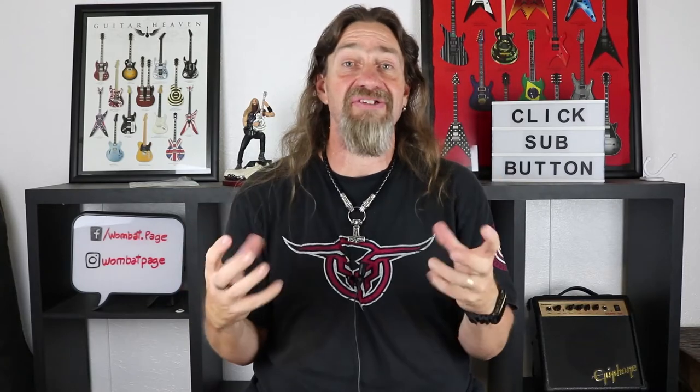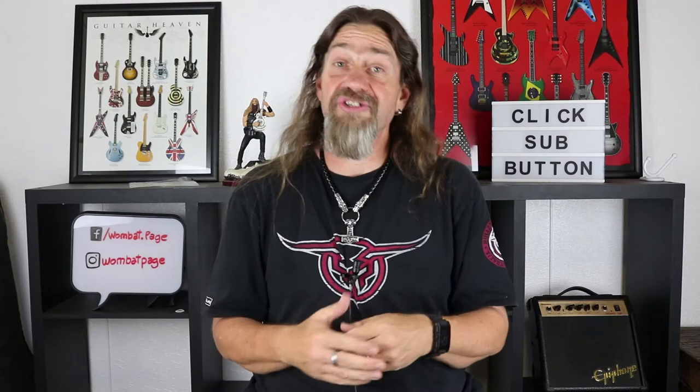Now we come to the best guitar in the quick review section. The best guitar for the... what's that? Yeah, it's an envelope. I know it's an envelope. I know it's an award show, but we don't need an envelope because I'm the one that chose the winners.